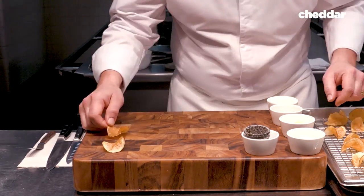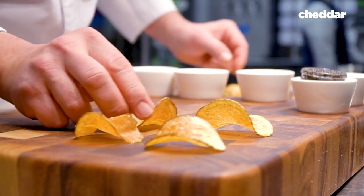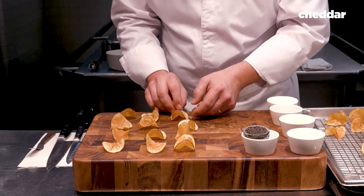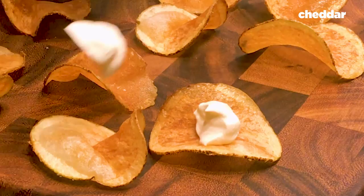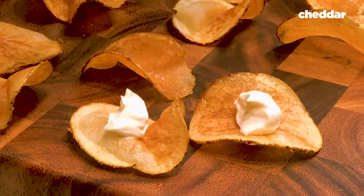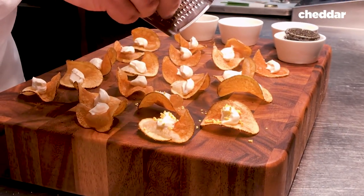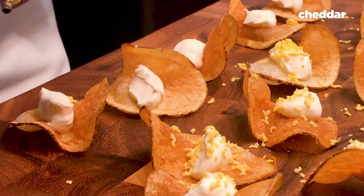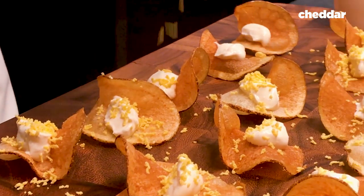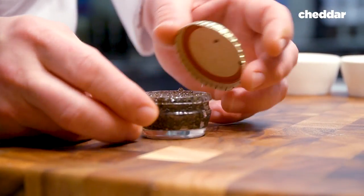Now we will build individually the little Russian nachos. I will start with the sour cream. Now we will shred it. I'm very particular with eggs — I want them pasteurized and organic. The last piece will be, of course, the caviar.